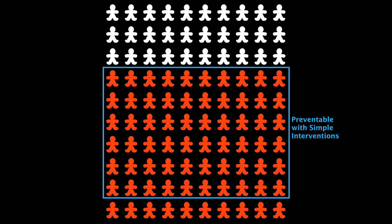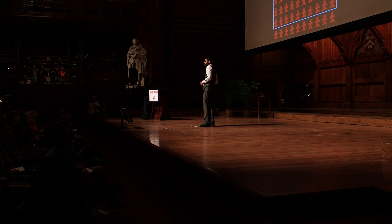Simple interventions exist that can save most of these kids, but to treat them, we need a diagnosis. Antibiotics, folate, and hydration can all make a difference, but we need to know there's a disease there first. When I was a Peace Corps volunteer in South Africa, I saw people needlessly suffering because they didn't have access to affordable diagnostics. I decided to use my research to create technology to reach these people.